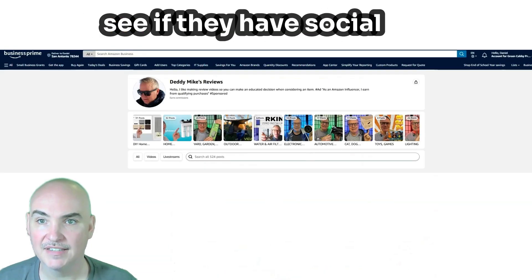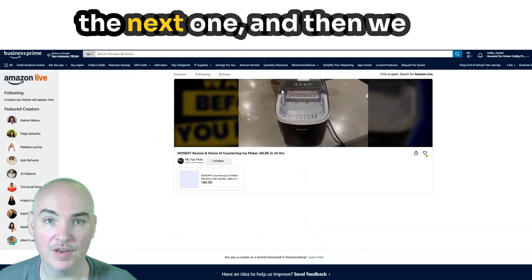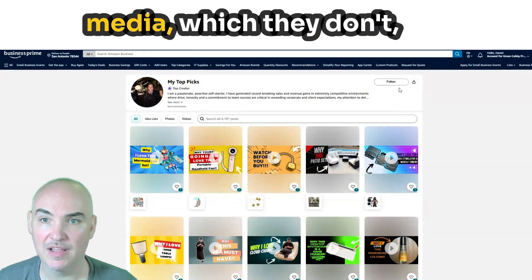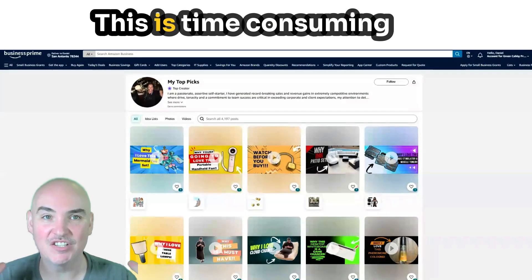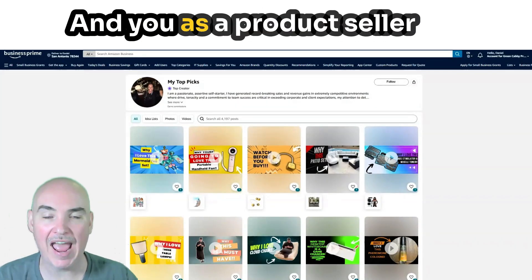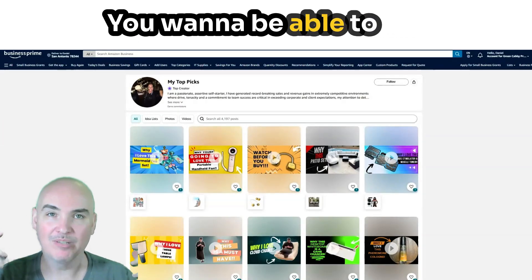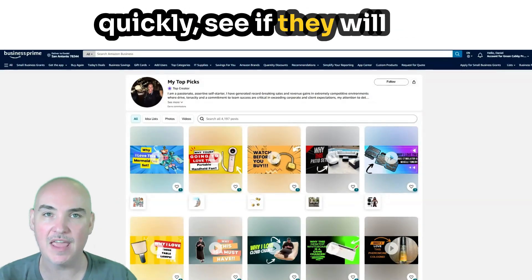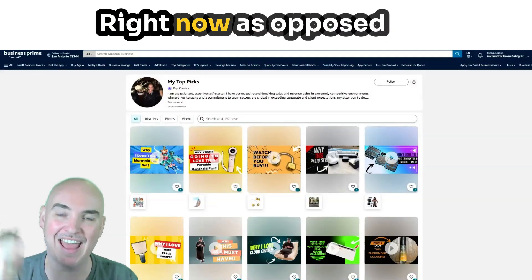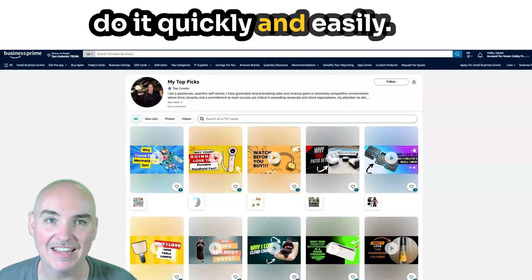We'd click on their profile to see if they have social media — which they don't. Then we'd go to the next one, click on their profile, see if they have any social media — which they don't. This is tedious, time-consuming, and hit or miss. You've got to go through hundreds of posts to find people, and as a product seller on Amazon FBA, you don't want to waste that time. You want to get to these influencers quickly, see if they'll promote your product, and form that relationship right now instead of spending hours and hours on research.